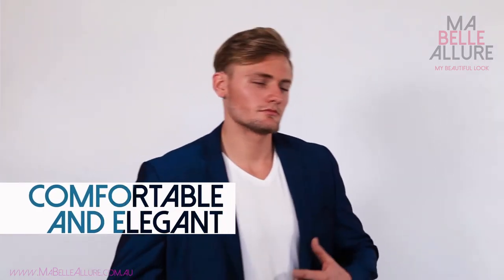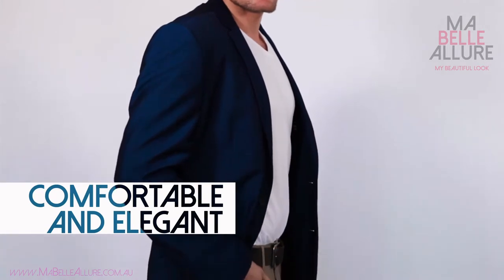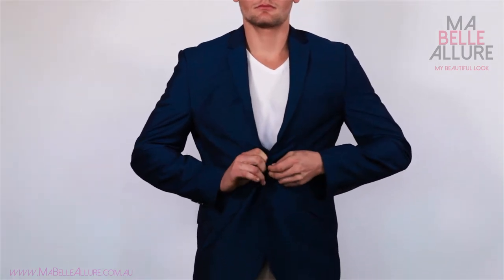You're trying to achieve a look that is both comfortable and elegant, so team your man's navy suit jacket with a white t-shirt. I've chosen a v-neck t-shirt from DBS Menswear in Wynnum for this look.